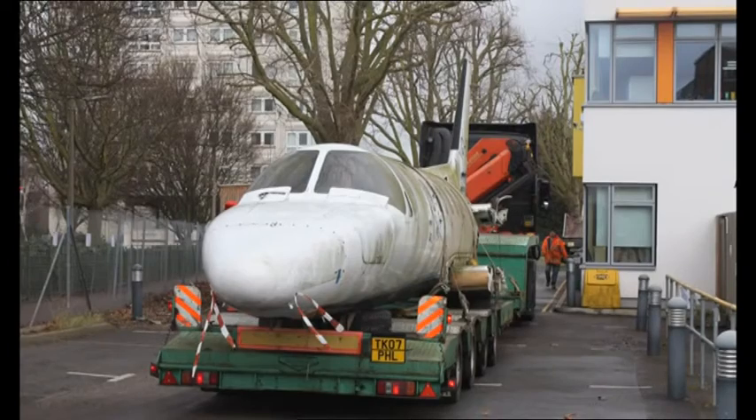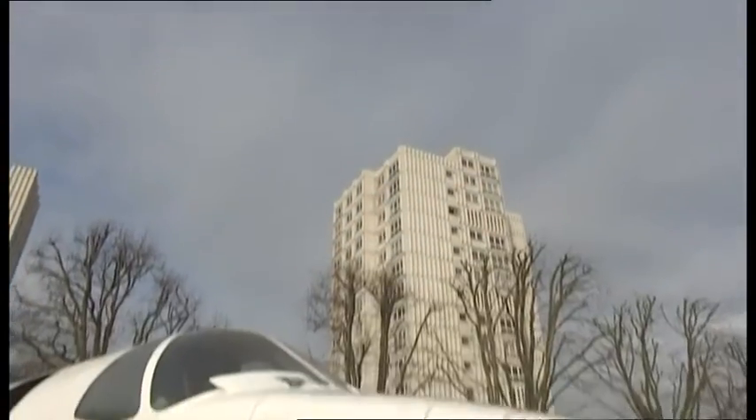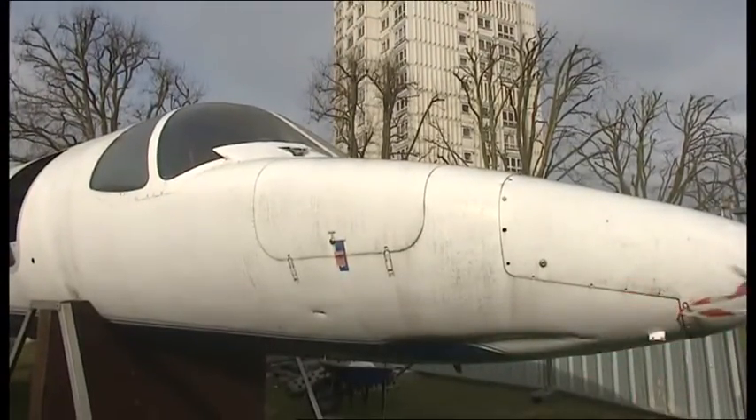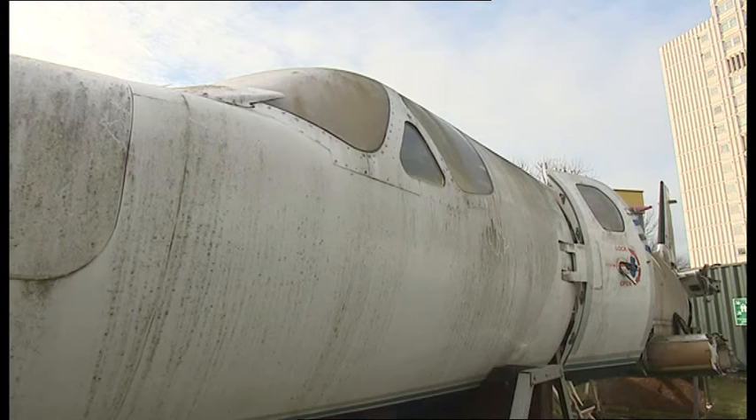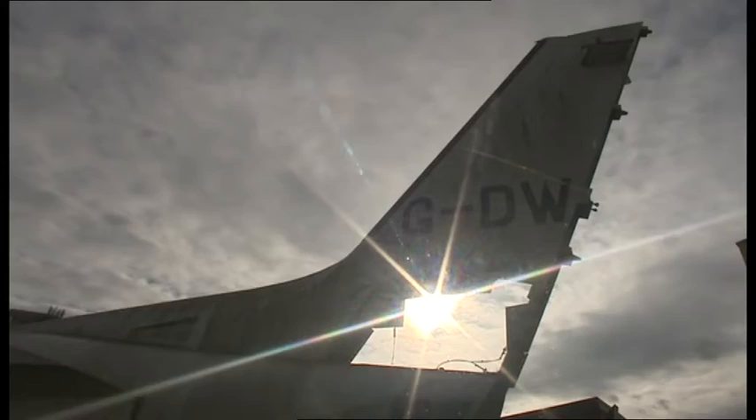The Cessna's arrival via a low loader and a crane created quite a stir in the area. But before giving their blessing to the scheme, Mr. Baker had to reassure the school's head teacher and governors that he has no plans for the new classroom to ever take off again. Kim Riley, BBC Look East, Westcliff on Sea.